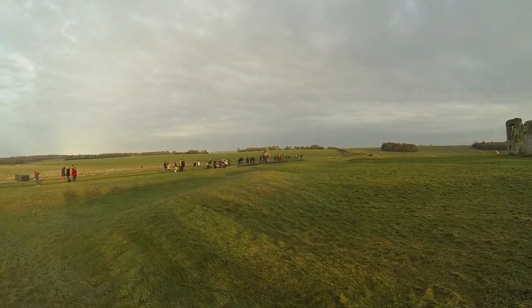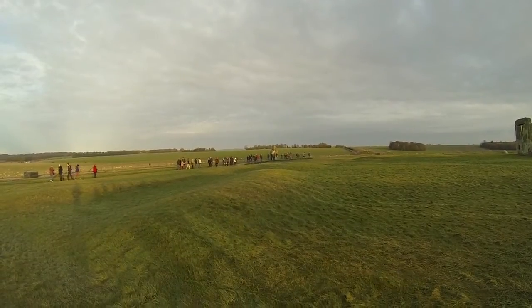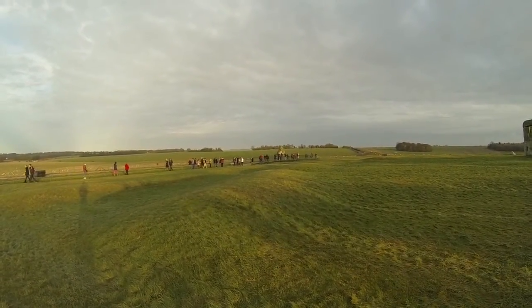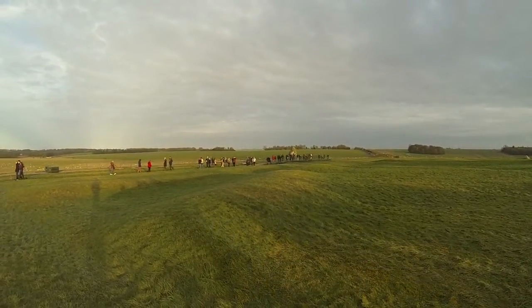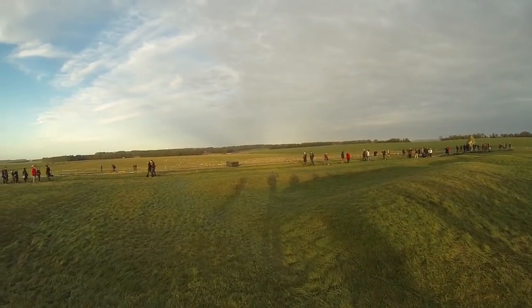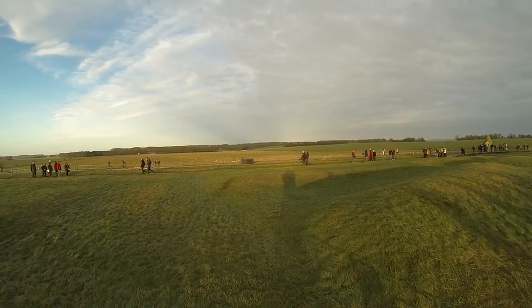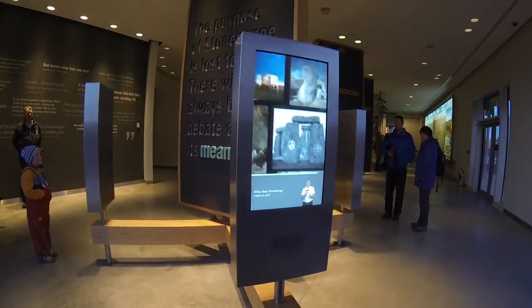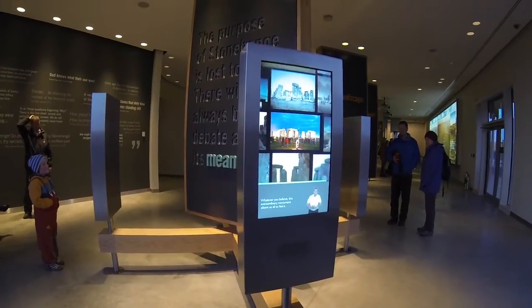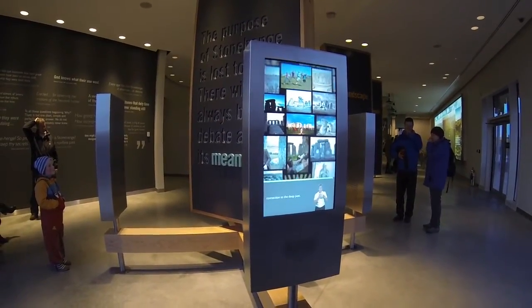Now that you've listened to the tour, make sure you take off your headphones, spend some time soaking up the atmosphere, take in the landscape around you, and look again at Stonehenge. What message do you think the prehistoric people who built it were trying to convey 4,500 years ago? What does Stonehenge mean to you? Whatever you believe, this extraordinary monument allows us all to feel a connection to the deep past.